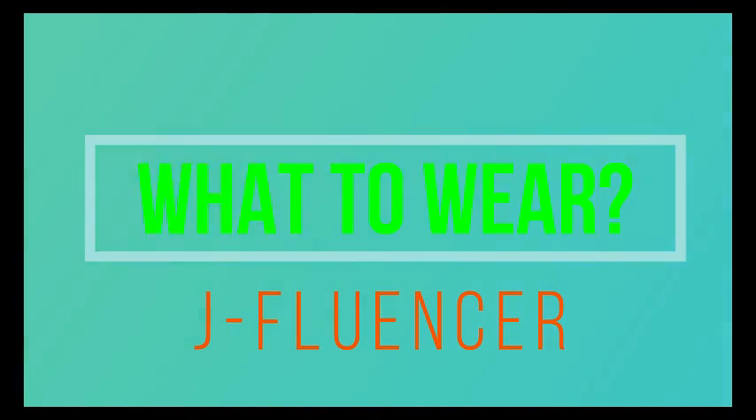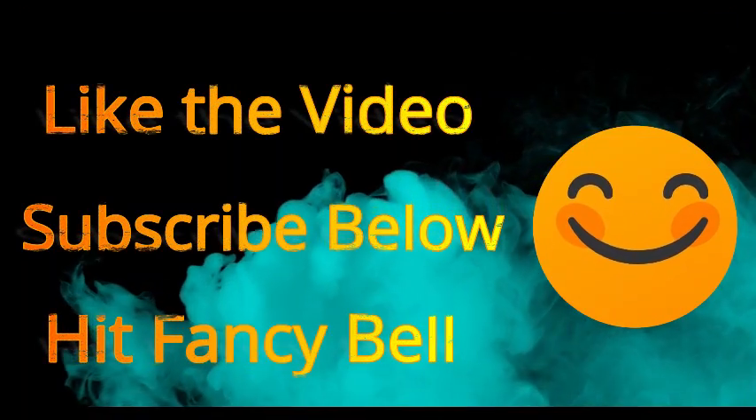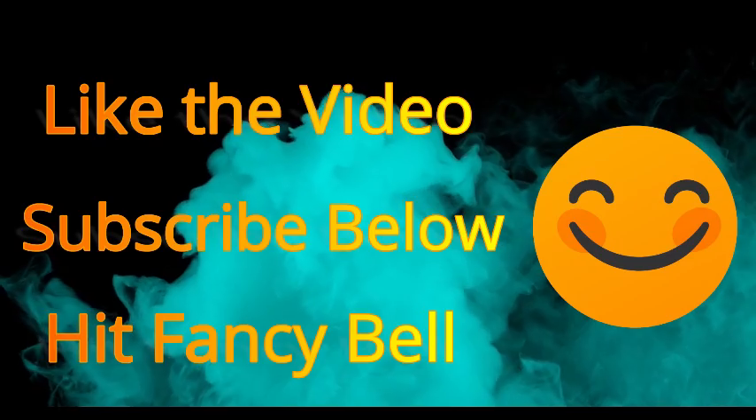Good morning everyone, this is Jay Fluencer. In today's video I will be talking about the shirt collection that I have today. I think I have a really good collection, so let's get to it.